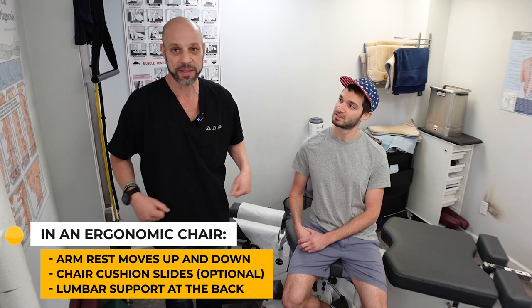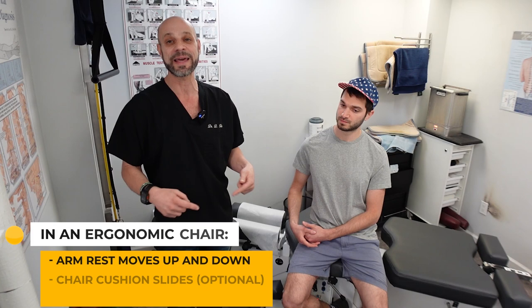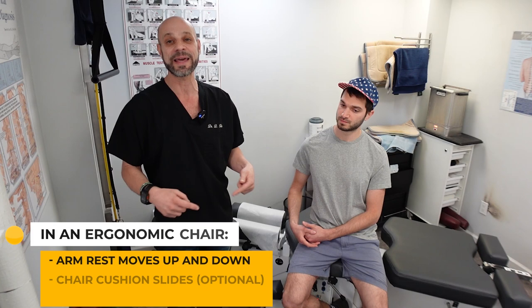It's not an ergonomic chair if the armrests don't move up and in. The bottom cushion should move forward, but if it doesn't, it's still ergonomic. There should be a lumbar support behind you, but you'll also need that additional towel to help you with the GERD and acid reflux — and do it on the couch too while you're watching Netflix or binge watching.